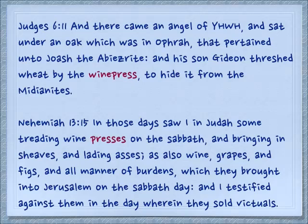In Nehemiah 13:15: 'In those days I saw in Judah some treading winepresses on the Shabbat and bringing in sheaves and lading asses, as also wine, grapes, and figs, and all manner of burdens which they brought into Jerusalem on the Shabbat day. And I testified against them in the day wherein they sold victuals.' There is no buying and selling on Shabbat. Nehemiah is trying to get the people to be obedient to Torah.